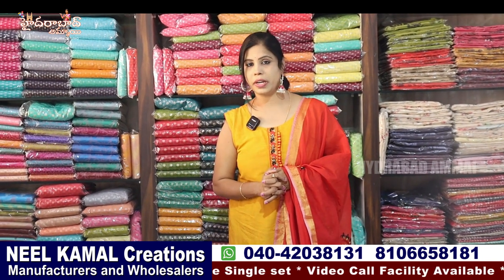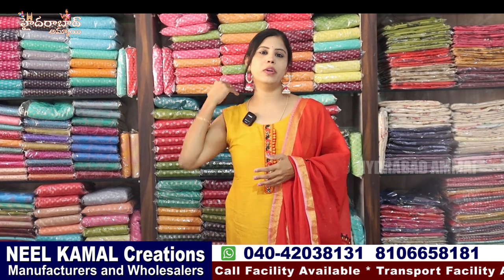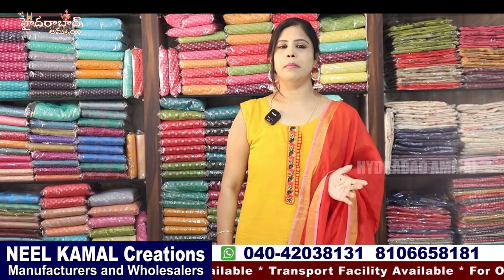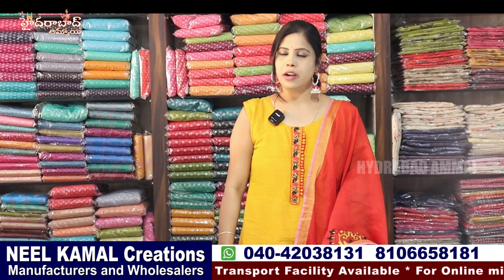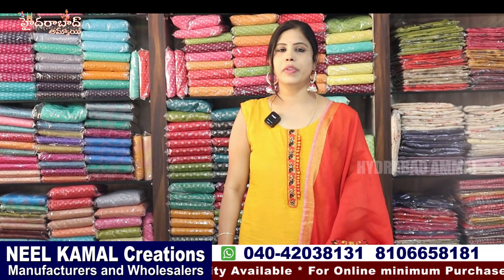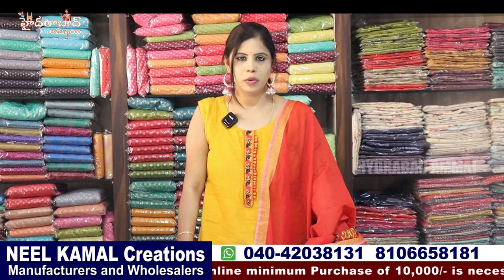We have a daily wear series for around 250 in the fabric. We have designer pieces and fancy. We also have 20 collections in the market with unique collections. We have a lot of collections in showrooms and online. We will share the latest collection.